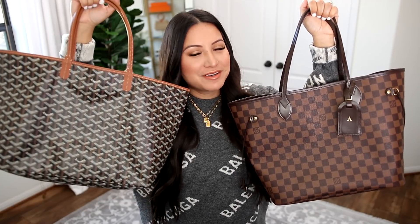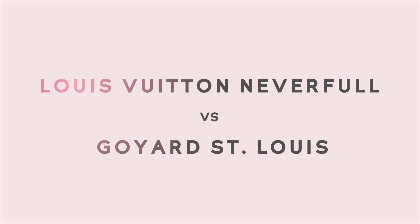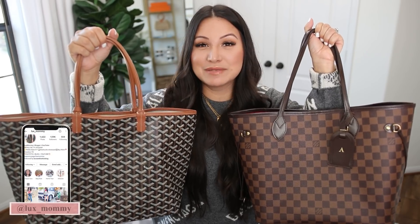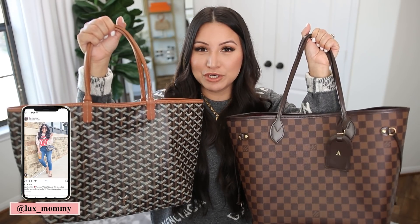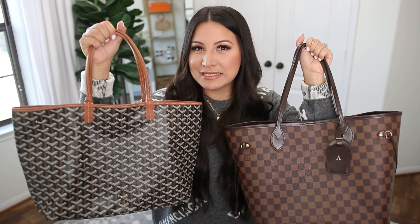Louis Vuitton Neverfull versus Goyard St. Louis — which one is a better buy? Which one holds up over time? And which one do I recommend? I've been talking about my Louis Vuitton Neverfull for years. You guys know how practical this bag is. But every single time I share my Goyard St. Louis, I get asked to compare these two bags, so that's what we're going to dive into today.